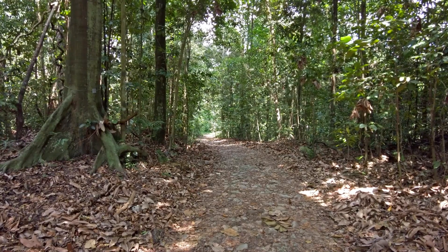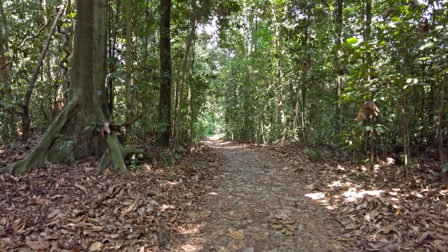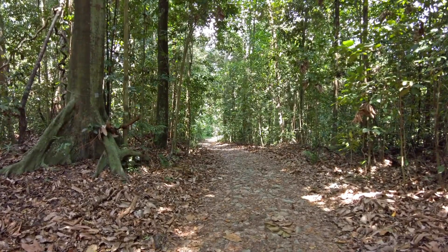We will visit the botanical gardens in Singapore and also the Makarichi nature trail, which is a tropical rainforest.